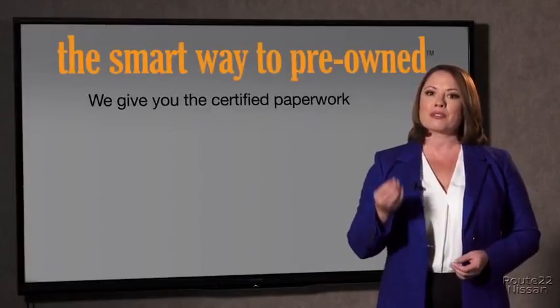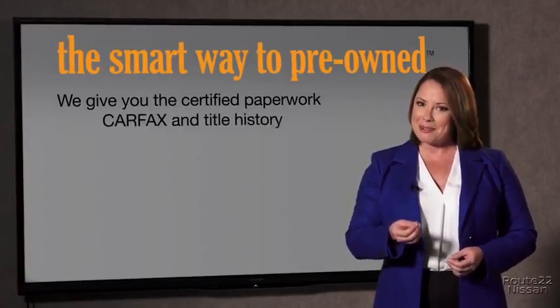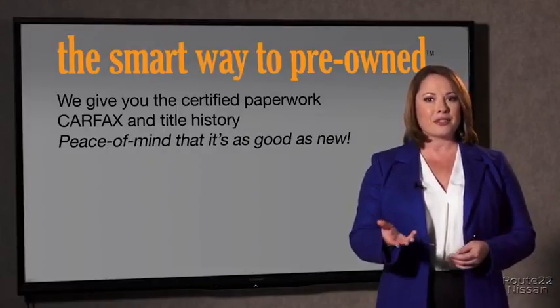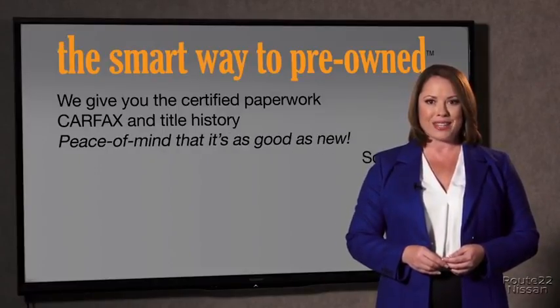The best thing I like about Smart Way pre-owned, besides the great price, is that I know I bought a good car. Why should you worry if the odometer has been rolled back, or you're the victim of a salvage or rebuilt vehicle, or worse, a washed title? We give you the certified paperwork along with the CarFax and the title history, providing you with peace of mind that your certified pre-owned is as good as new.